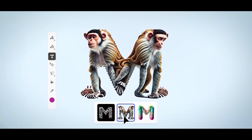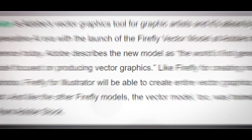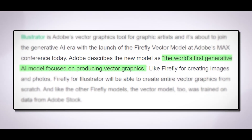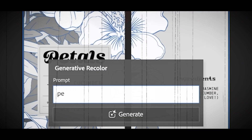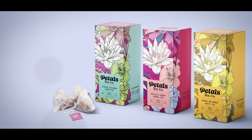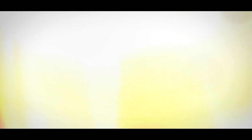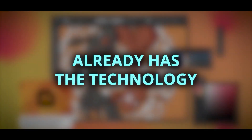A fast Google search refutes Adobe's assertion that the Firefly Vector model is the world's first generative AI model for vector graphics, revealing earlier vector-based AI models spanning from commercial products to more experimental research. On the other hand, it's safe to state that this is the first vector-generating AI model from a business currently regarded as a major participant in the picture synthesis field. It's also noteworthy that Adobe Illustrator, one of the most widely used vector graphics editors in the world, already has the technology.